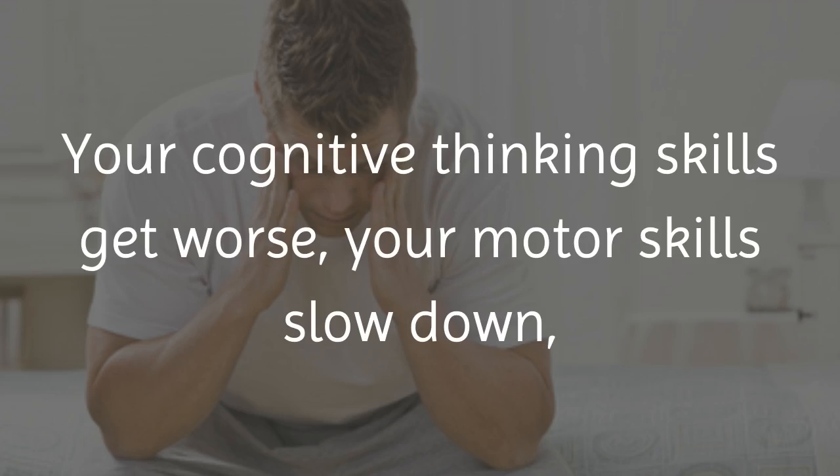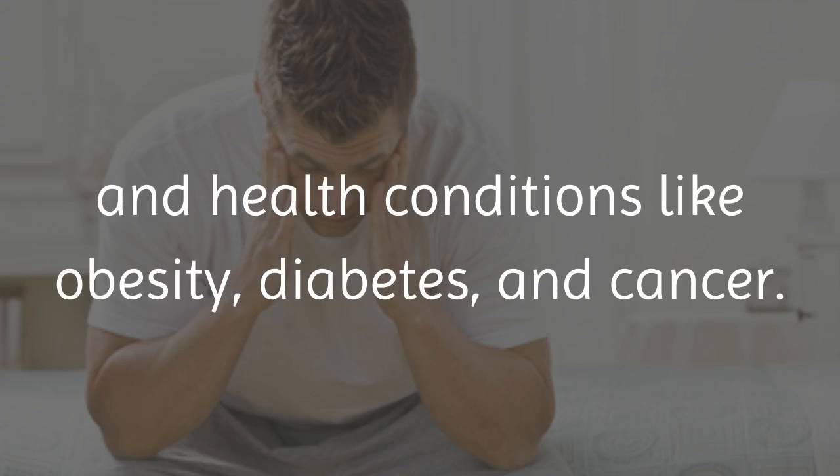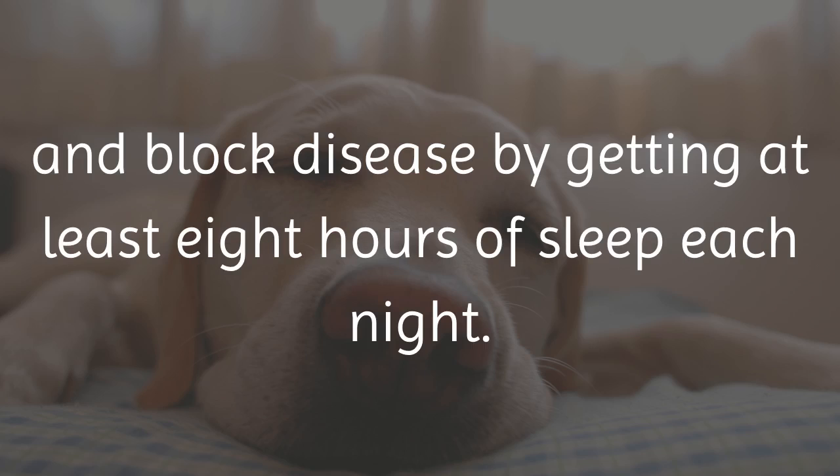Your cognitive thinking skills get worse, your motor skills slow down, your energy drops, and you're at more risk for diseases and health conditions like obesity, diabetes, and cancer. You'll feel better, work better, and block disease by getting at least 8 hours of sleep each night.